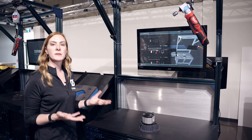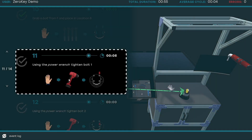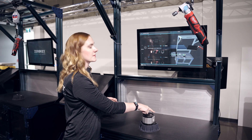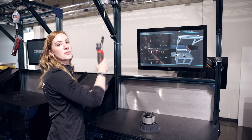Because we're millimeter level accurate, we can tell these bolts apart. It's going to ask me to sequence these bolts in a very specific sequence — it's asking me to do this one first. I'm going to show you what happens if I purposely go to the wrong one.